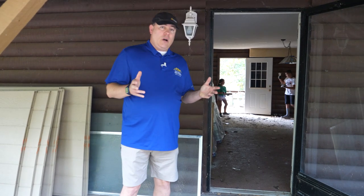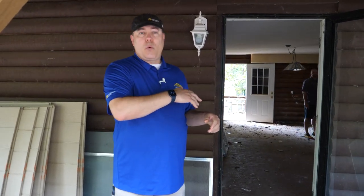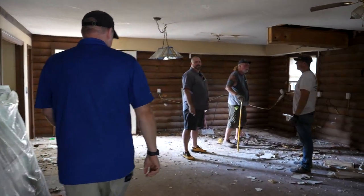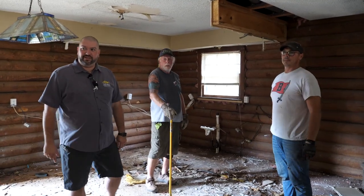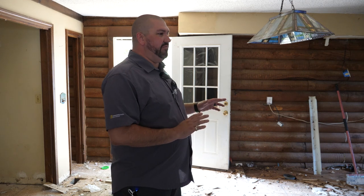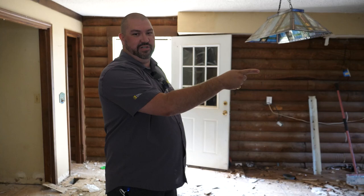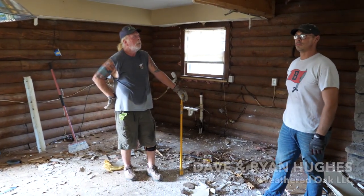We've talked a bit about the exterior — let's come inside and take a look at the demo work going on in the kitchen. Ken, we don't have much of a kitchen left, but it's an improvement. The idea is to get the interior to a white box — taking out all the material we don't want and getting it ready for what we do want. The guys doing that installation are Ryan Hughes and Dave Hughes from Weathered Oak — they're the ones actually swinging the hammer.